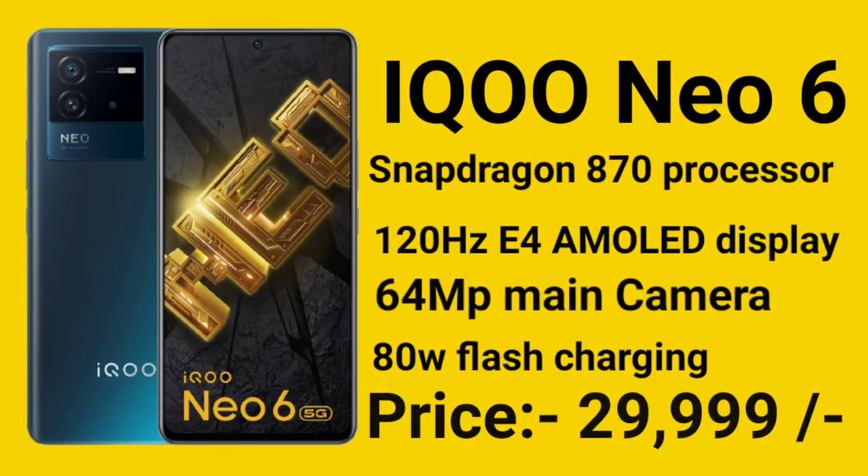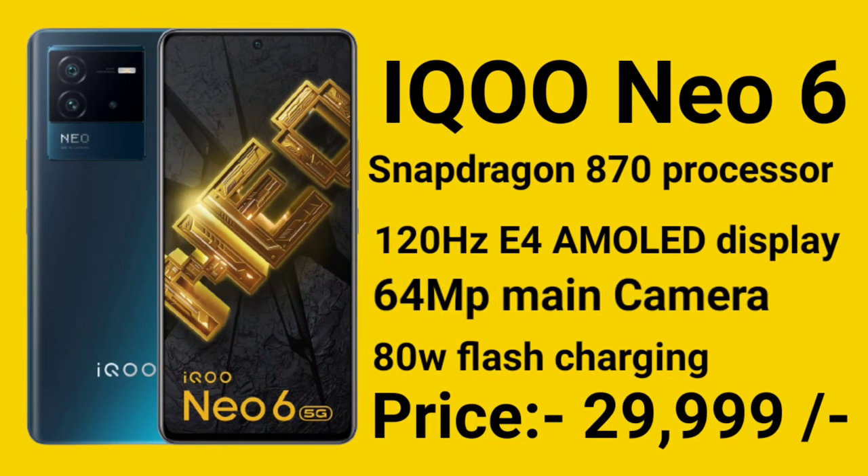In number one place is the iQOO Neo 6, recently launched. It is the most powerful gaming mobile in this list. It has the Snapdragon 870 processor with special gaming features including voice changes, 4D vibration, and 360-degree touch sampling for excellent touch response.